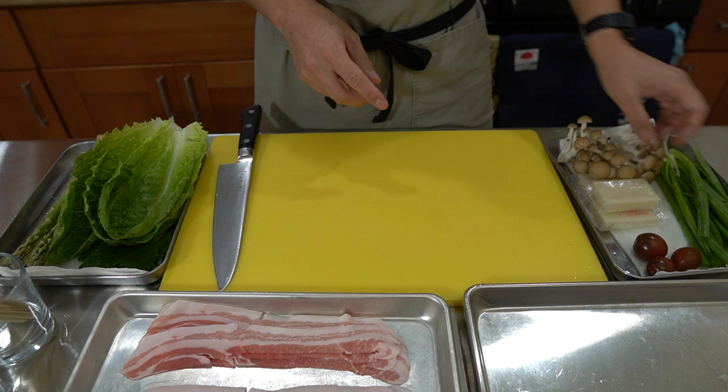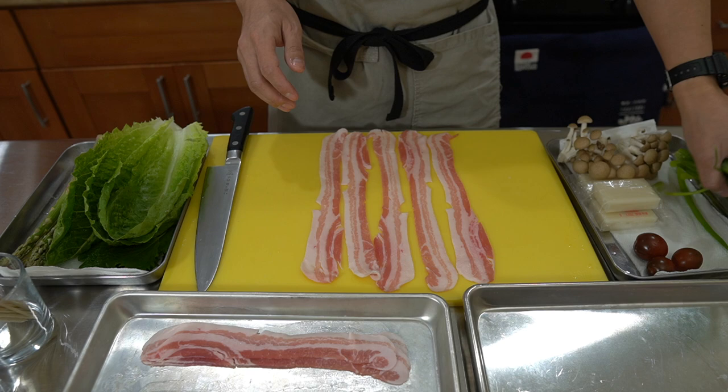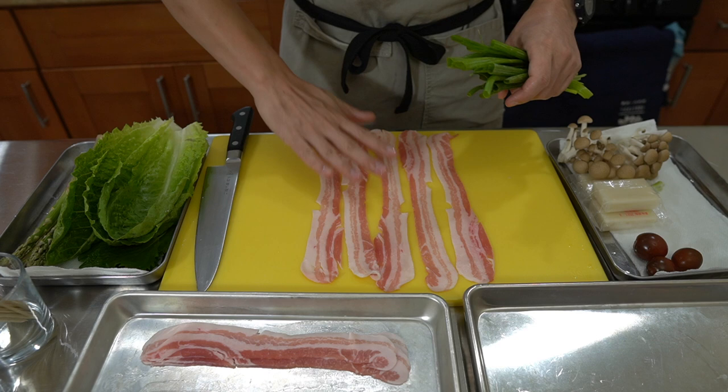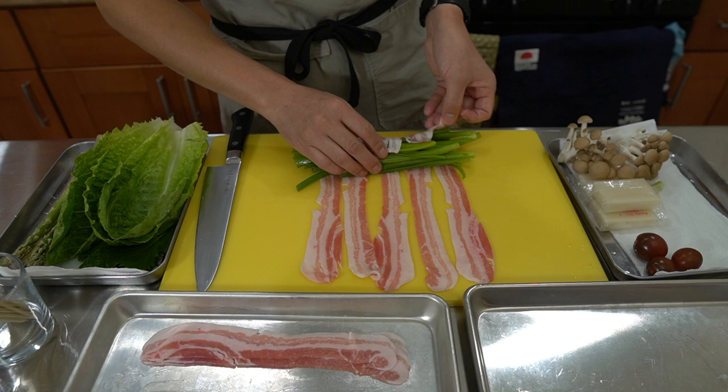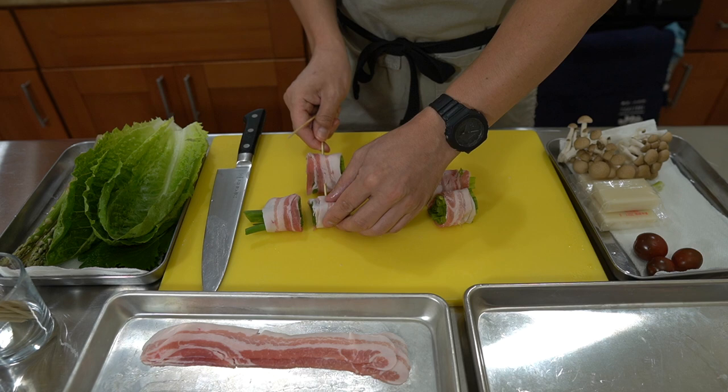For green onions, one technique for longer ingredients is to lay out your pork belly, then lay the green onions on top and roll it all together at once. Grab it, tuck it over, and roll it across. Then just cut right in between, and you have your skewers. Trim off the edges on both sides.